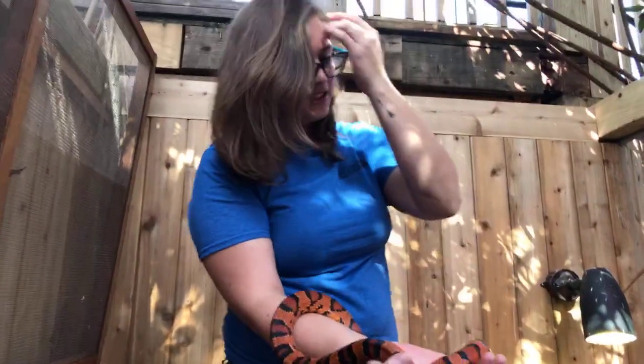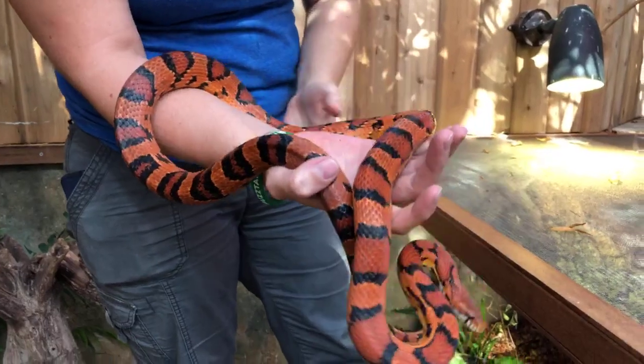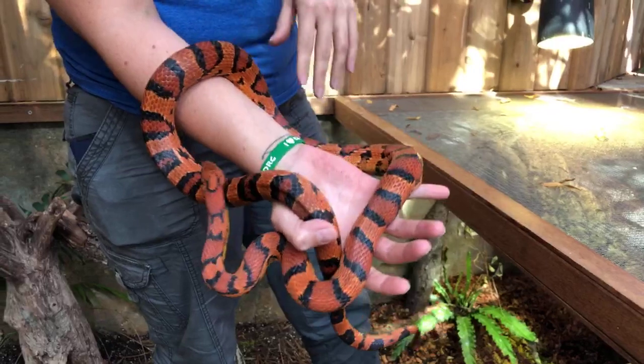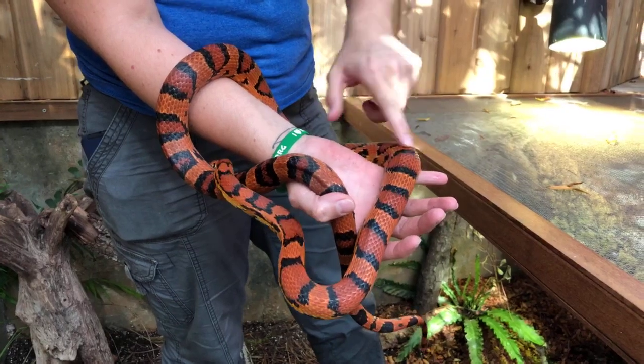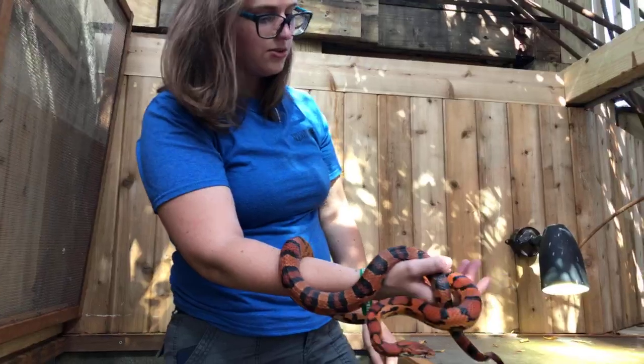Alright, and this is another red rat snake. He has a pretty cool morph — he is called an Okatee morph. They're found in the Carolina region and they're a little bit darker than the red rat snakes you'd find here in Florida. They've got nice dark bands surrounding the red spots. He's a little bit bigger too; he's about six years old.